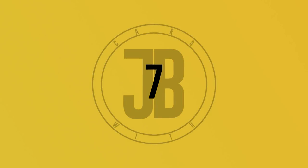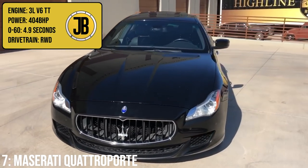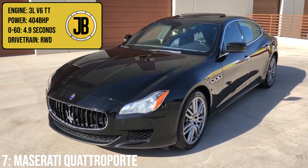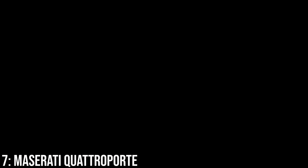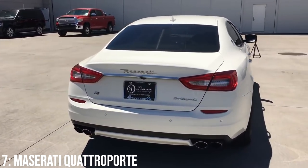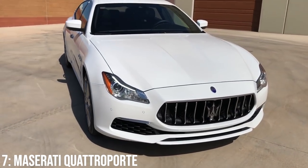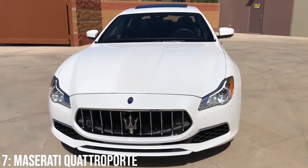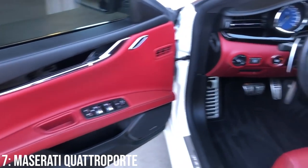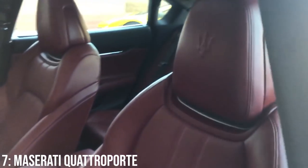The 6th generation Maserati Quattroporte dropped back in 2013 with a new, sleeker shape and a 3-litre twin-turbocharged V6 engine that makes 404 brake horsepower in S spec, meaning it'll do 0 to 60 in 4.9 seconds. Compared with the previous generation, the 6th gen got a longer wheelbase and a different platform entirely, shared with the Ghibli. It's sadly not a Pininfarina design, but it was designed by a former Pininfarina designer, and is arguably the most luxurious car on the list in terms of spec options. Just because it's a luxury car doesn't mean it's not quick, and though the S model is by no means the punchiest, it's not bad at all.